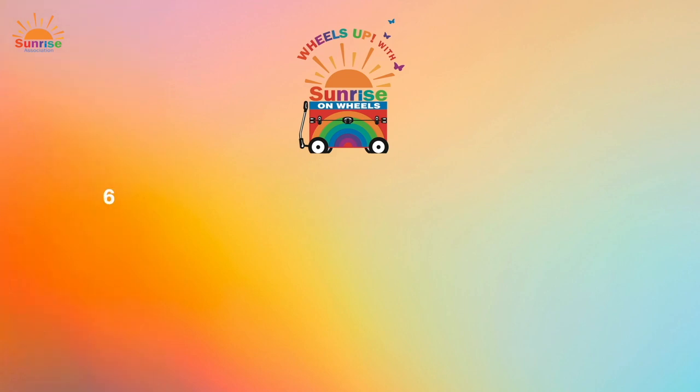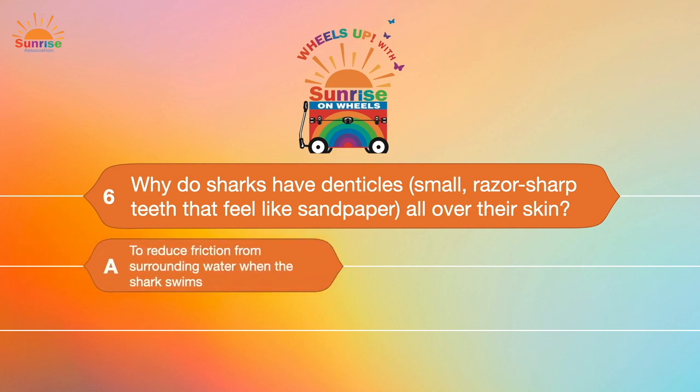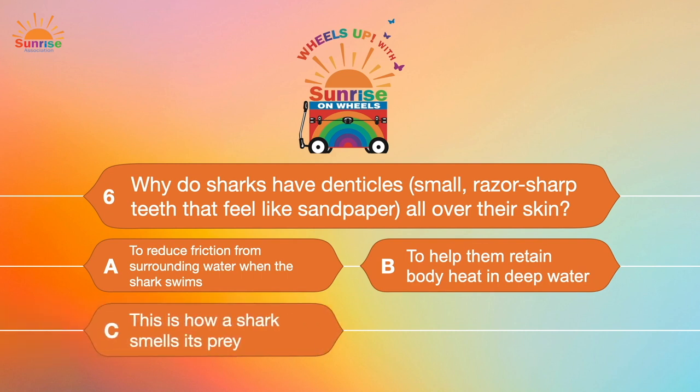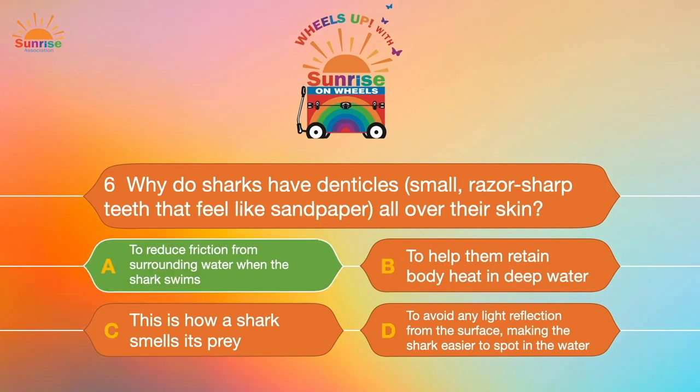Question number six: Why do sharks have denticles — small, razor-sharp teeth that feel like sandpaper all over their skin? A. To reduce friction from surrounding water when the shark swims. B. To help them retain body heat in deep water. C. This is how a shark smells its prey. Or D. To avoid light reflection from the surface. The correct answer is A — good job!